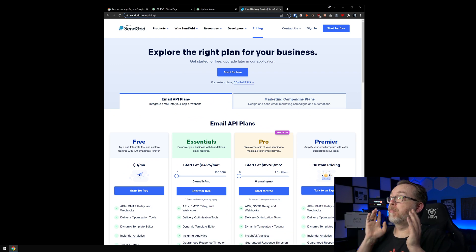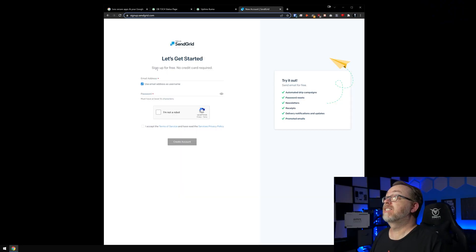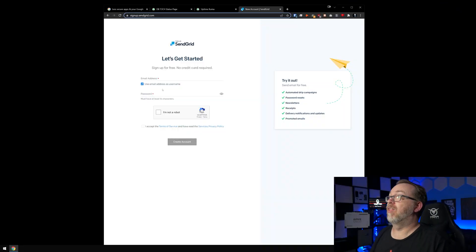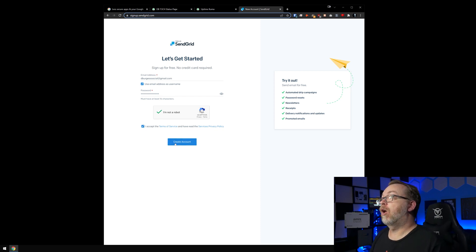We're going to start on the pricing page for their email API plans. I'll click on 'Start for free' on the free plan — it requires no credit card, which I really appreciate. I've seen a lot of services do a bait-and-switch requiring a credit card, so I'm glad these guys don't. I'll enter an email address and password, confirm I'm not a robot, accept the terms, and click 'Create an account.'